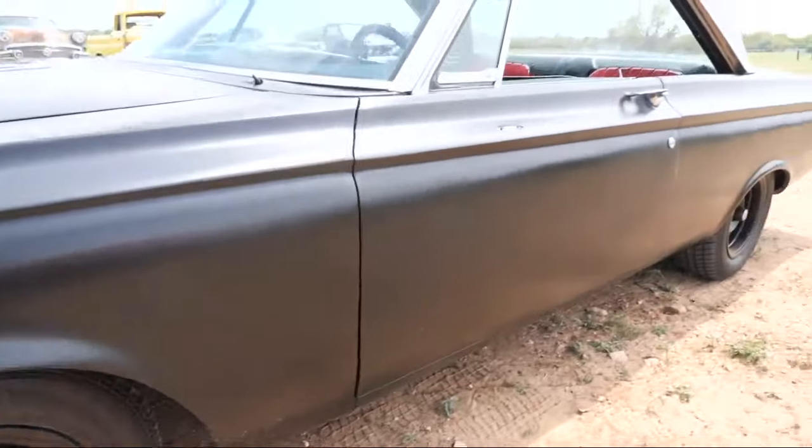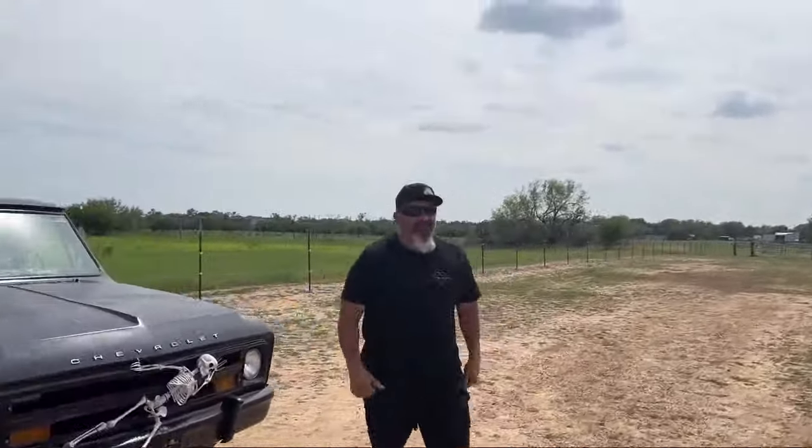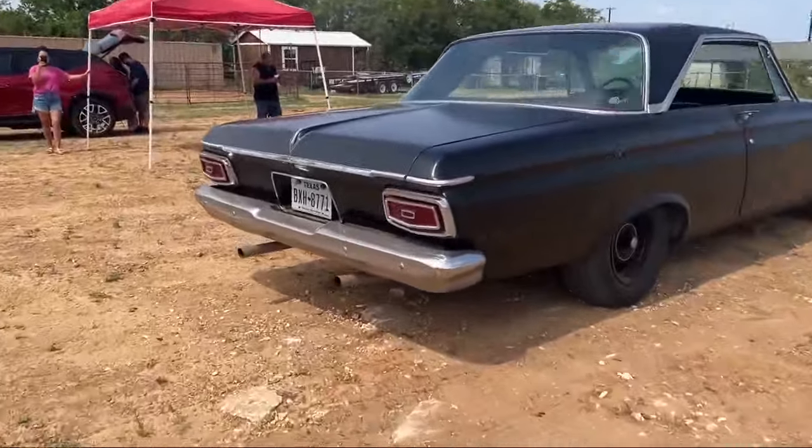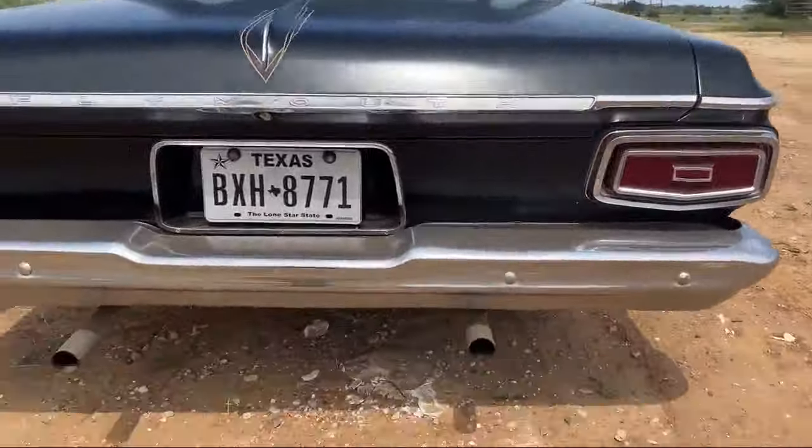Well, for one, it's not stock. When I bought it, it was a heap — it ran, but it was a heap. I've had it for roughly 12 years. My son actually found it. This paint job here is probably close to 12 years old as well, because I did everything really quick once I got it.